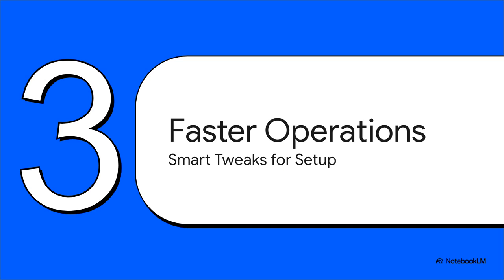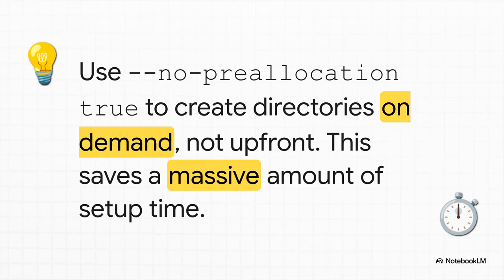Our storage foundation is rock solid. Now let's build on top of that. I've got a couple of super smart tweaks for the actual operations that'll save you a ridiculous amount of time, both when you're setting things up and for your daily backups. You know how when you first create a data store, it sits there for what feels like an eternity? That's because by default it's meticulously creating all 65,000 of those directories up front. But there's a magic flag: --no-preallocation true. This tells PBS to be lazy in a genius way — don't create the directories until a backup actually needs one. And just like that, your data store setup time goes from potentially hours down to seconds.